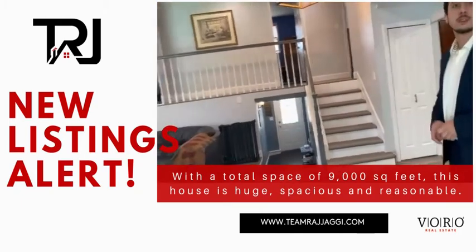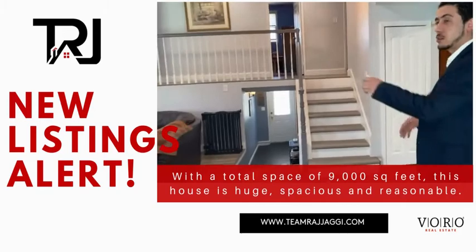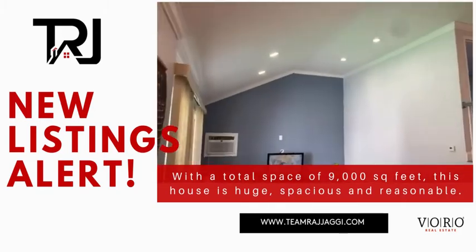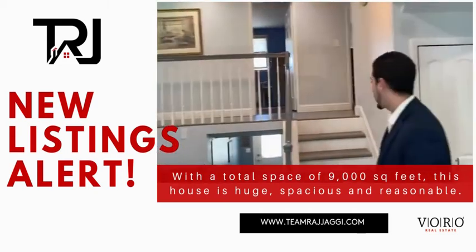There is one bedroom on the main floor with a full bath. It's a large bedroom that also has a sliding door to go outside in the back. Big high ceilings and high hats all throughout the house — here and in the basement.